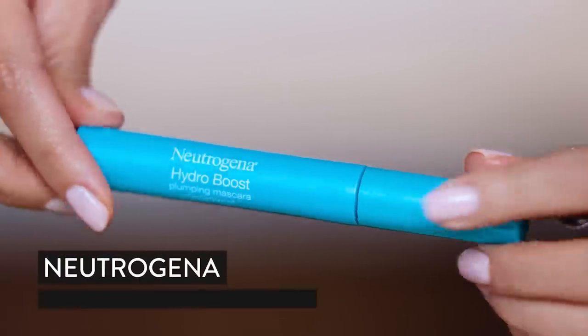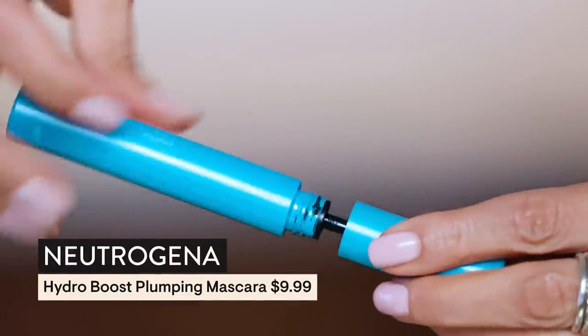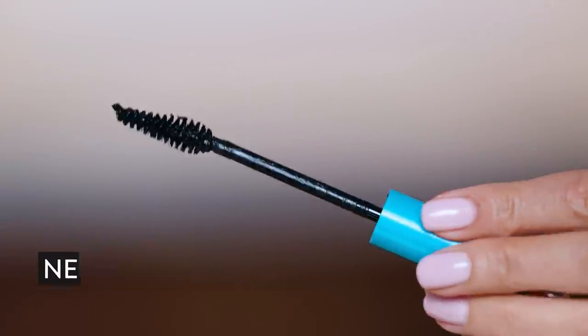I'm going to go on the lower lash with a waterproof mascara — this is the Neutrogena Hydro Boost. In my opinion it works so well on the lower lash. It does not flake, does not smudge, does not budge. The shape of the brush really helps you get that separated, kind of baby doll look.